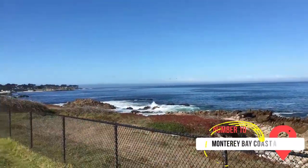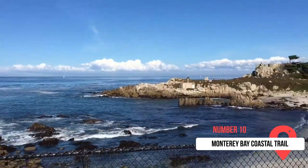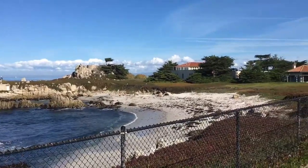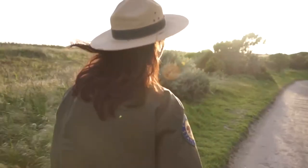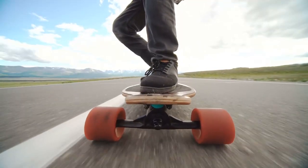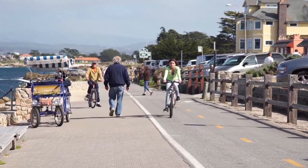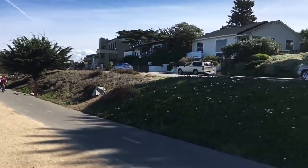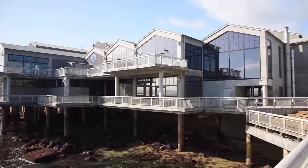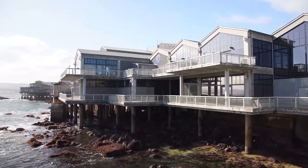At number ten, the Monterey Bay Coastal Trail. This 18-mile paved path follows the coastline from Castroville to Pacific Grove. It's the perfect place to walk, jog, ride a bike, push a stroller, walk a dog, or even zip along on a skateboard. There are benches placed along the way to provide rest spots. With snack bars ideal for grabbing a quick bite, it's a truly welcoming place to enjoy. You can also settle in at one of the restaurants for a leisurely lunch before setting back off onto the trail.